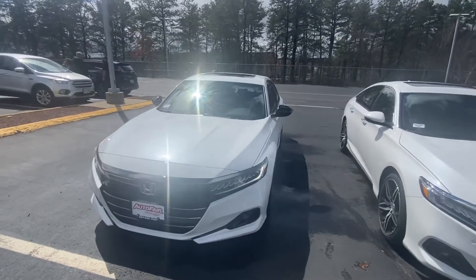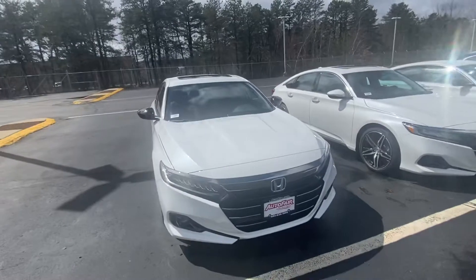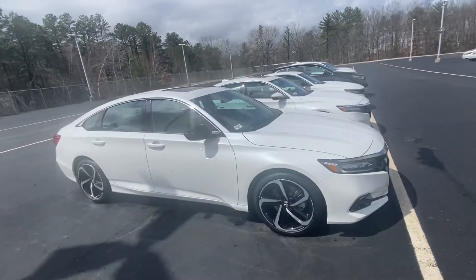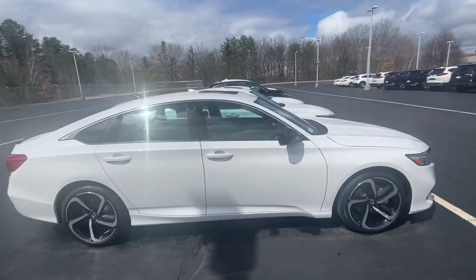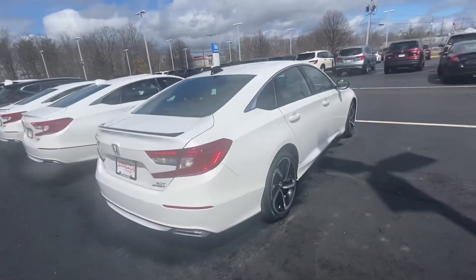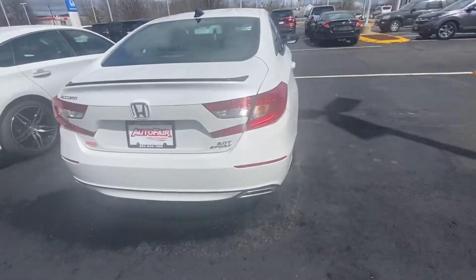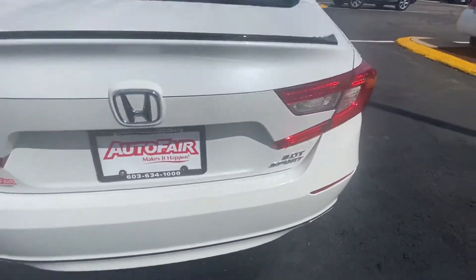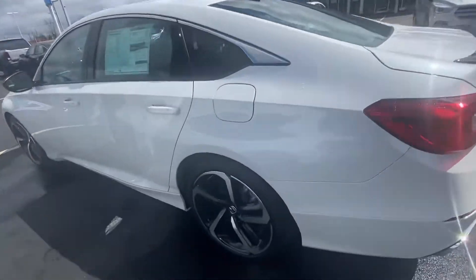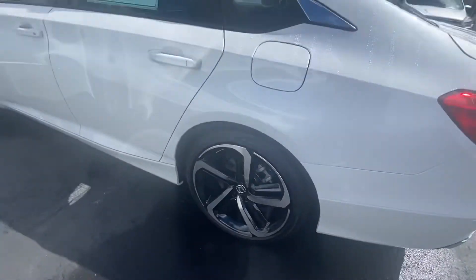Hello Levi, this is Chris Berry here from Auto for Honda. Just want to show you that we have a 2022 Honda Accord, white in color, 2.0 Sport. I love the rims on that — the rims are sharp looking.